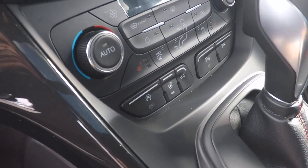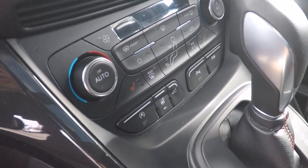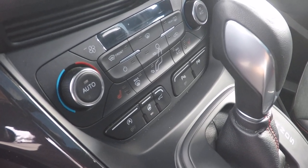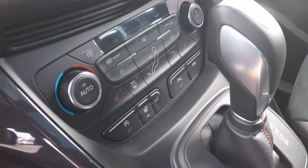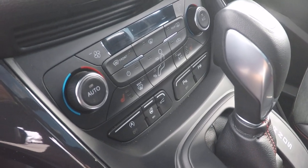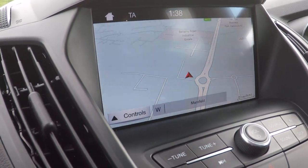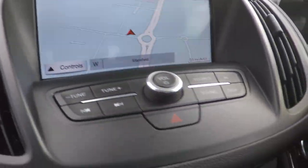Power tailgate, heated steering wheel, heated seats, air conditioning with dual zone climate control, heated front windscreen, parking sensor controls, and auto stop-start function control. Latest traffic avoidance technology in the satellite navigation system with live, up-to-date traffic information.